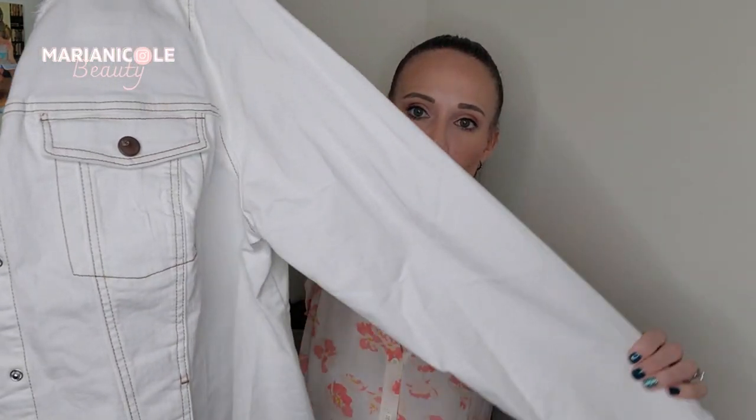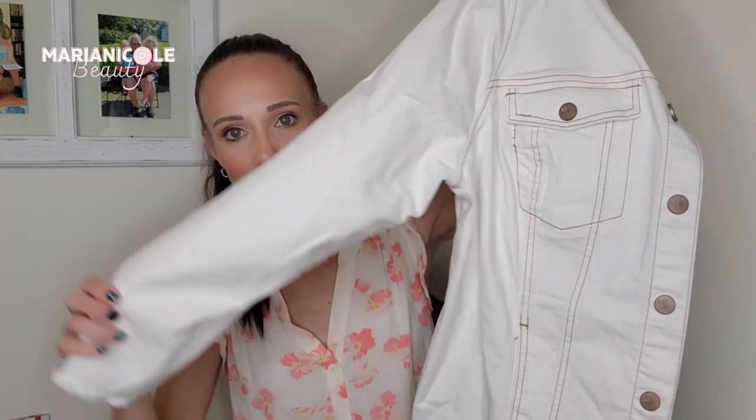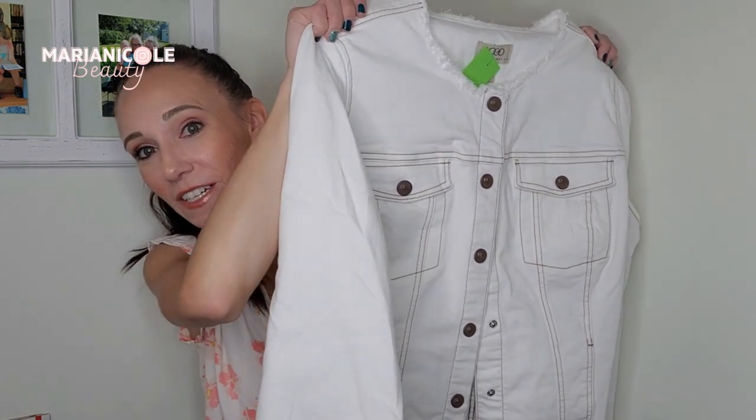It's white denim with contrasting stitching — great for layering in the fall. You could throw this over a maxi dress, super cute with some combat Doc Martens boots, or you could wear this over a more formal dress to casualize it a little bit. And it has pockets — the only thing that can make life better in some situations as a female is if you have pockets.